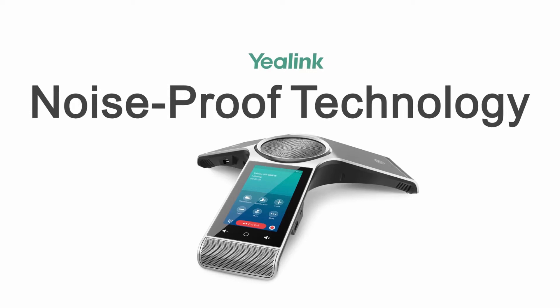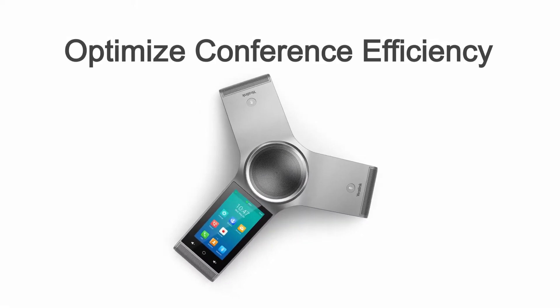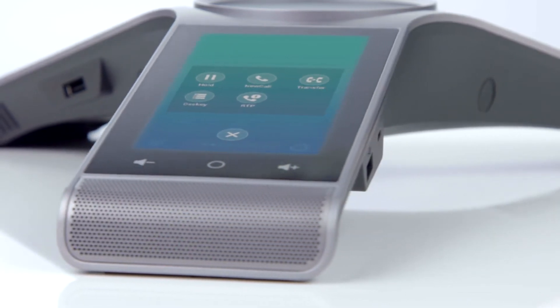Yealink noise-proof technology is our noise reduction technology that frees business conversations from annoying noise to optimize conference efficiency and to minimize distractions. The Yealink noise-proof technology includes two interrelated functions.